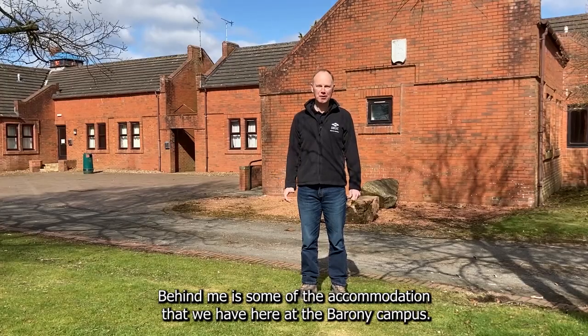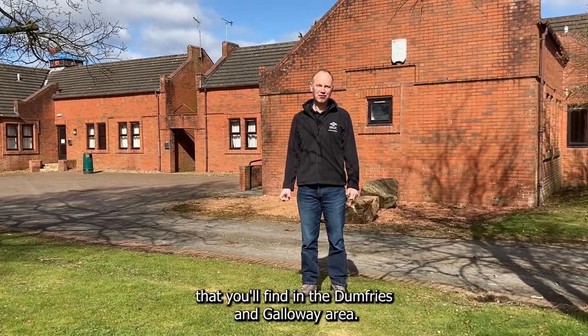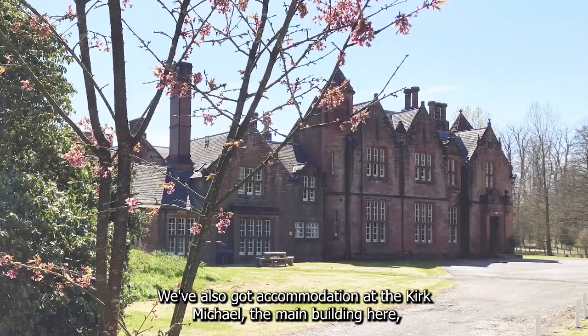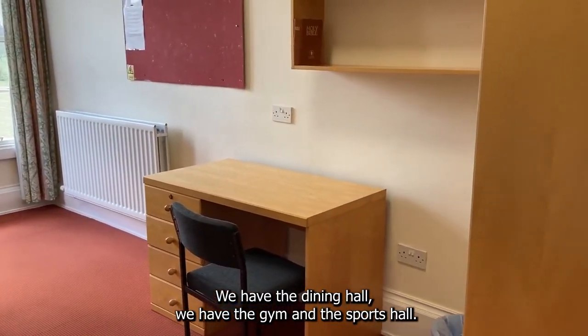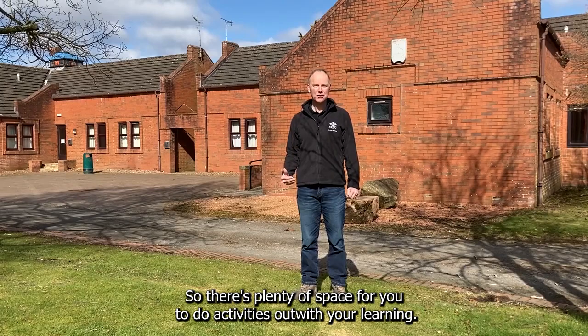Behind me is some of the accommodation that we have here at the Barony campus — this is the Nith and the Cree, incidentally both large rivers you'll find in the Dumfries and Galloway area. We've also got accommodation at the Kurt Michael, the main building here, as well as other facilities such as a coffee bar, the dining hall, the gym and the sports hall, so there's plenty of space for you to do activities outside of your learning.